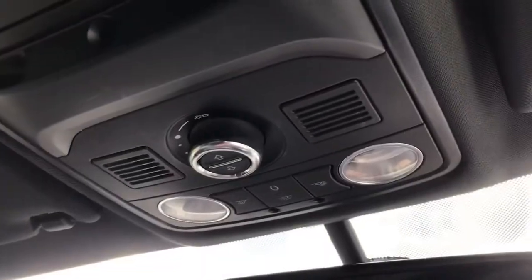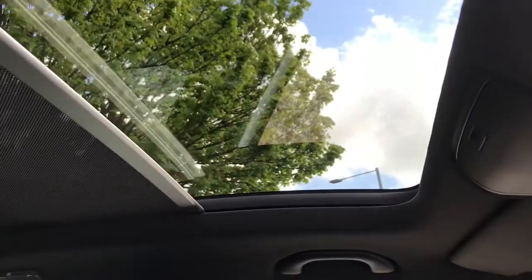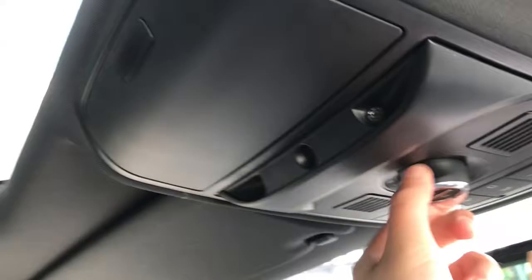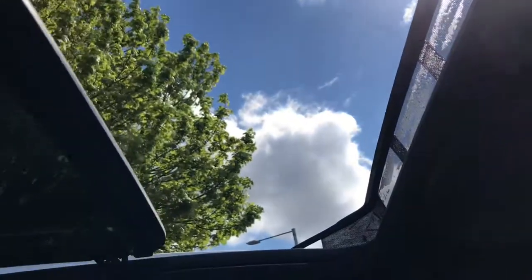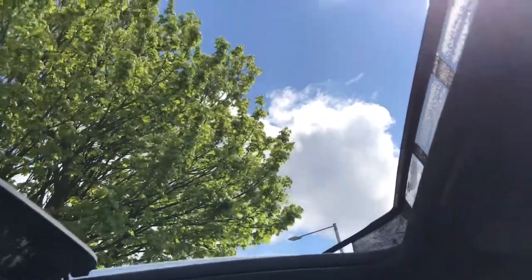Two more great features to show you: it does have an electric sun blind, perfect for sunny weather, letting in a lot of light, and it goes all the way back so all passengers benefit. It also has a panoramic sunroof, which just makes your journey a lot more enjoyable, giving you a nice breeze.